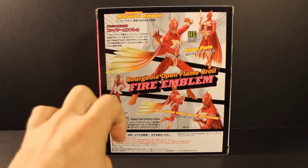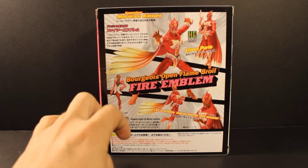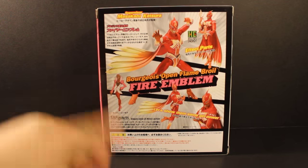It says 'Borgios Open Flame Broil.' I'm not sure if that's exactly what he says in the anime — I haven't watched it in a while. I finished the whole season a while ago, but he may have said that.